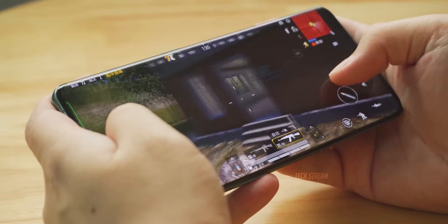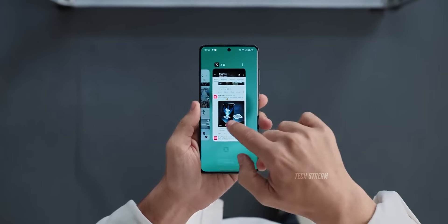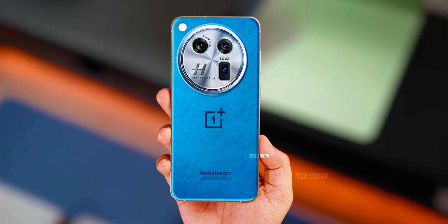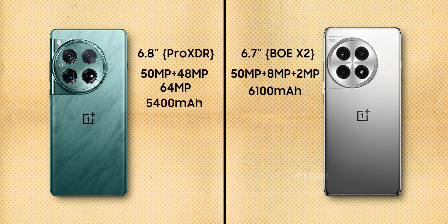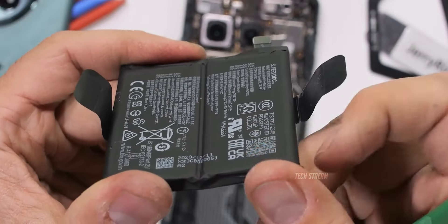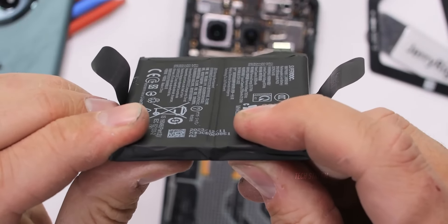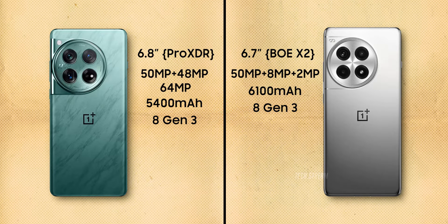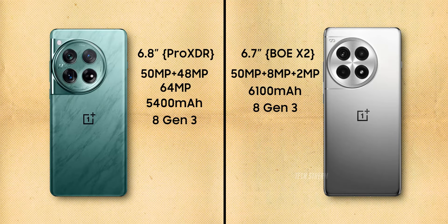In terms of battery life, the OnePlus 13R will surpass the OnePlus 12. The 13R will feature a 6100mAh capacity along with OnePlus's new glacier battery technology, which is said to have several advantages over standard batteries. As for performance, both phones will run on the Snapdragon 8 Gen 3.